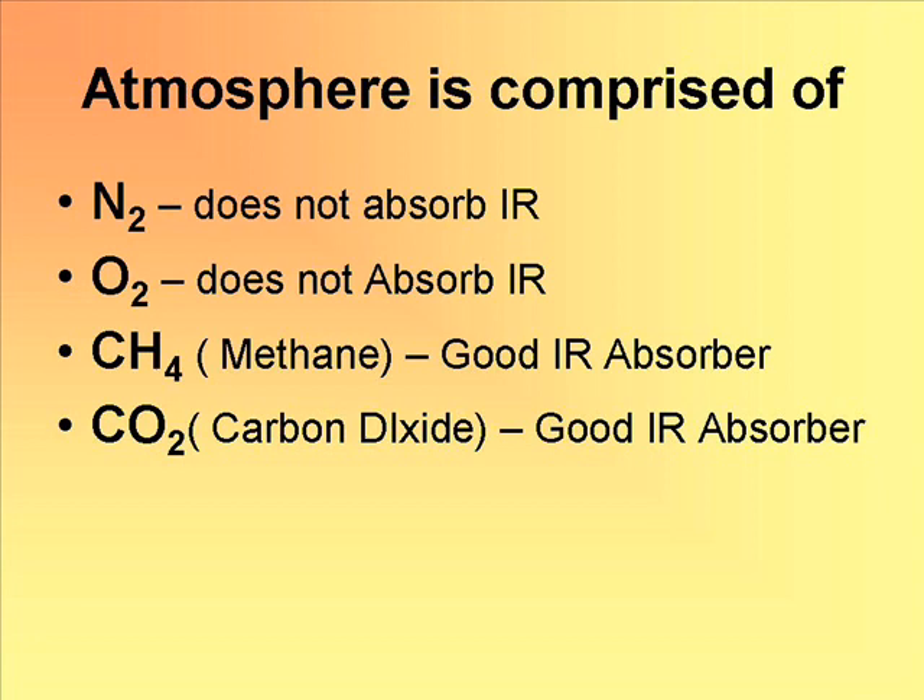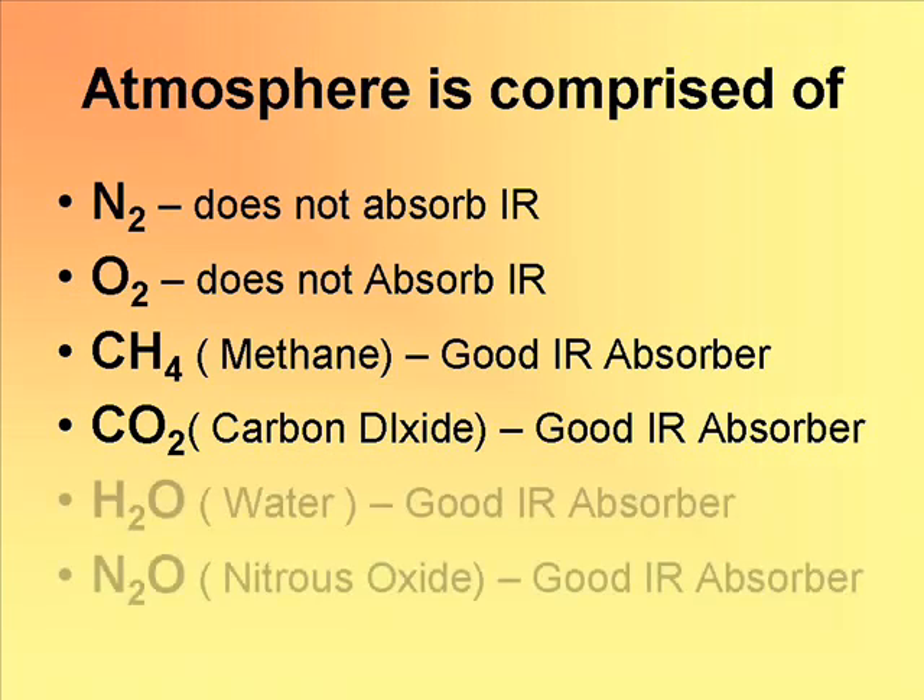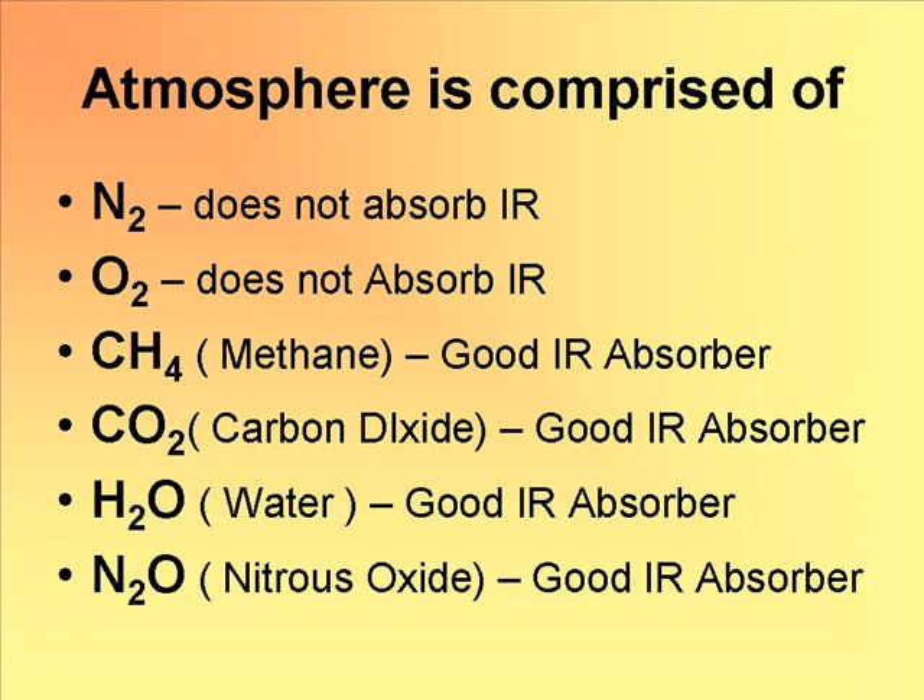It also turns out that other common gases are good absorbers of IR as well. An example is the well-known water molecule H2O, and nitrous oxide. Some of these molecules that have three or more atoms can have modes where they absorb infrared photons. So let's talk about the infrared photon and how it's absorbed by a molecule.